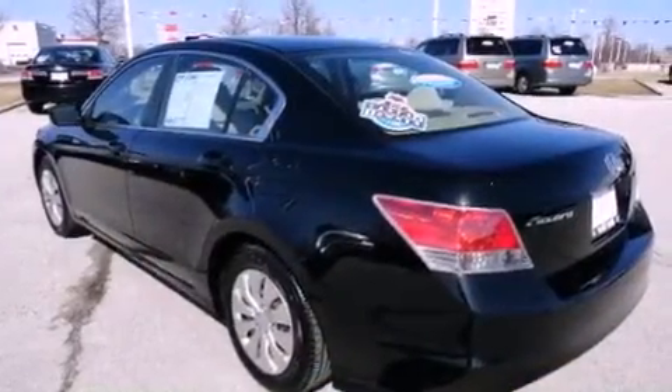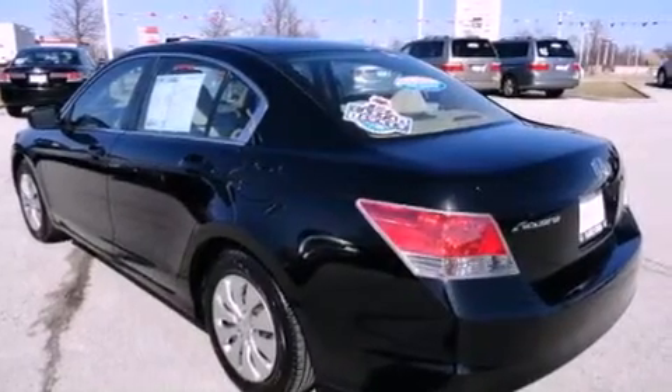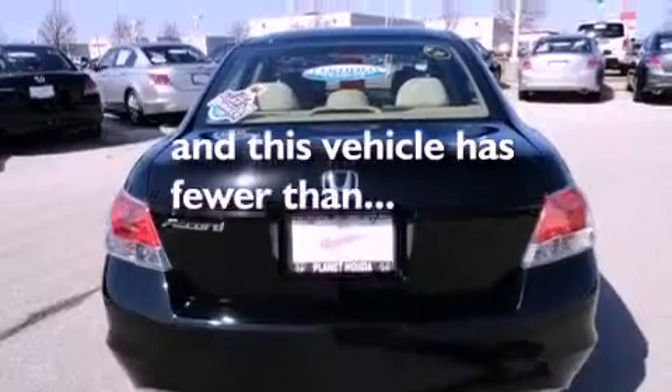Also included are a security system, a stability control system, an anti-lock braking system, a keyless entry system, and this vehicle has fewer than 27,000 miles on the odometer.